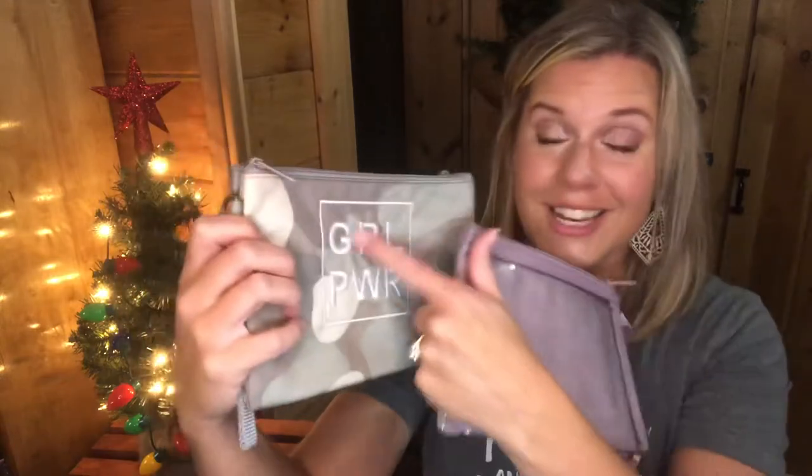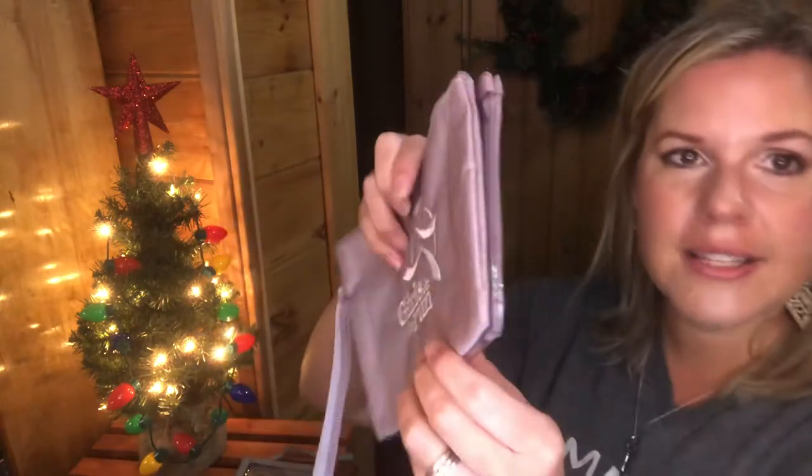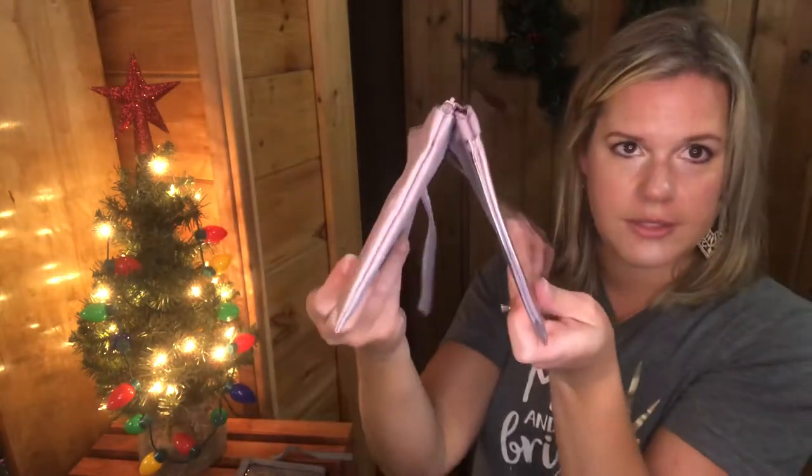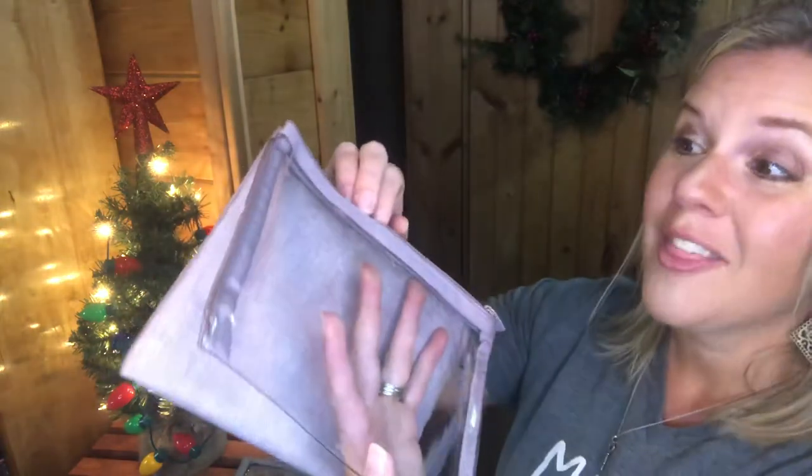For a wristlet option, we have the Double Take Pouch in camo and purple crosshatch. You can add personalization if you'd like. It comes with a wristlet strap and has two compartments — one clear PVC side where you can put a gift card and still use your touchscreen phone through it, and another pouch side. It's a great little stocking stuffer.